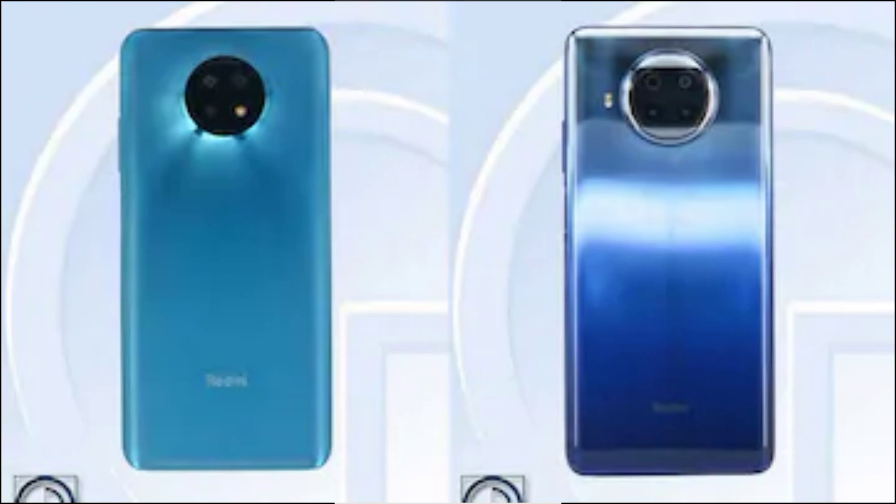The Redmi Note 9 Pro 5G is powered by an unnamed octa-core processor as per the TENAA listing, presumably the Snapdragon 750G SoC as seen in previous leaks. It will supposedly come with 6GB, 8GB, or 12GB of RAM with 64GB, 128GB, or 256GB of storage. This model will feature a 108-megapixel primary camera on the back, while the selfie camera is expected to have a 16-megapixel sensor. The phone may come with a 4720mAh battery, and is expected to measure 165.4 x 76.8 x 9.2 millimeters and weigh 214.5 grams.